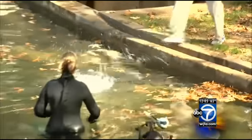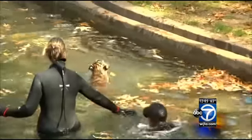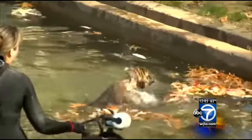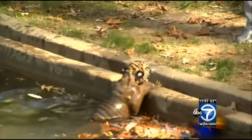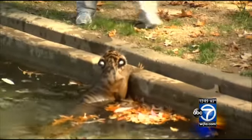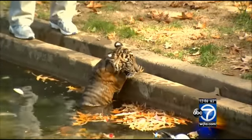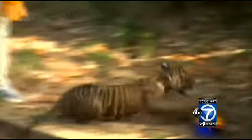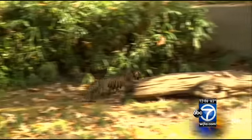13 weeks after the two Sumatran tiger cubs were born here at the National Zoo, they went for their first swim. As you can see, this was part of the media debut — their first reliability swim test, a first look for us in person. More importantly, zookeepers wanted to make sure they could keep their heads above water, navigate to the shallow end of the moat, which at the deepest point is about nine feet deep, and climb out onto dry land.